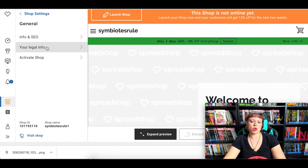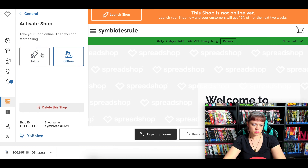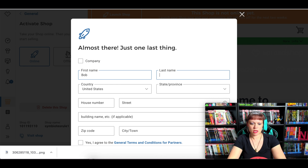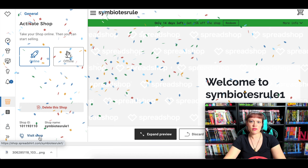Activating your Spreadshop: go back to 'General' where you can put in your legal info so that they will withhold taxes for you and know where to send your cut. Under 'Info and SEO' you can give a description of the shop. I'm going to put this online to show you the different tweaks you can do, and you can always deactivate it later. Skip filling out personal information and boom — your shop is now open! '15% off — celebrate your grand opening with this great promo for your customers.'